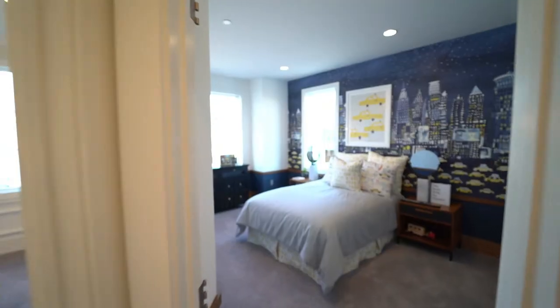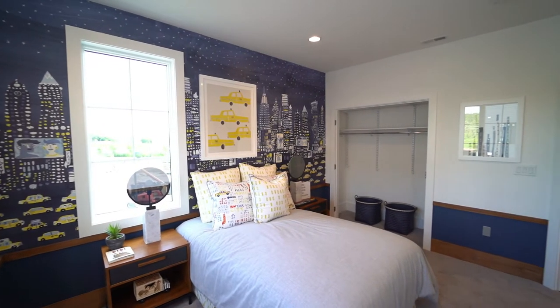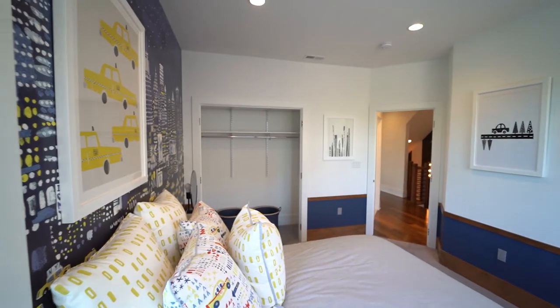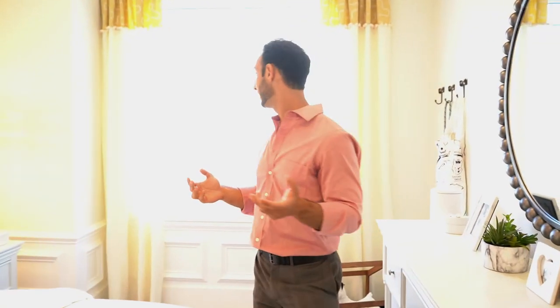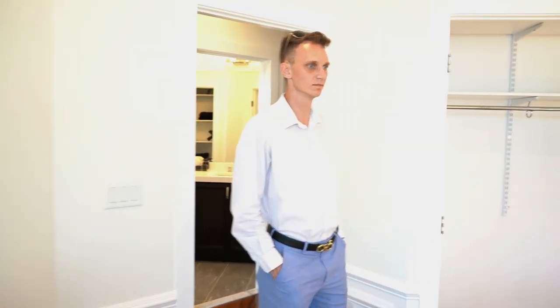We've got two bedrooms on this side of the house — a kid's bedroom or a guest bedroom, however you want it situated. Big bright windows throughout and more than enough space in the closet, plus room for built-up armoires or whatever you need for storage. The next room is very similar — one window instead of two sets, but equal amount of space and the same kind of closet. There's also an option to remove the wall between them and have one big room with two closets and three sets of windows, or use it as a second master bedroom.